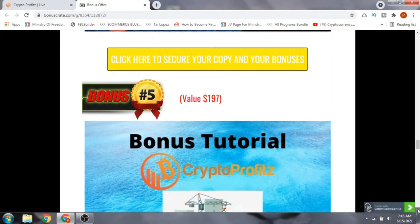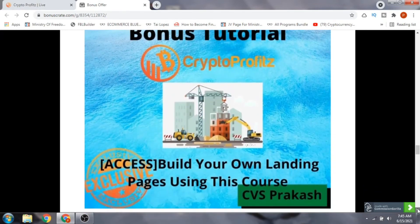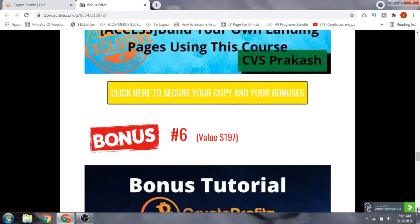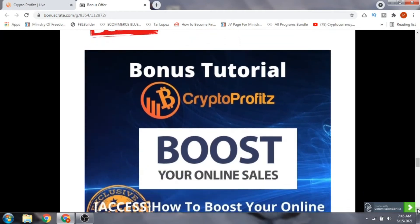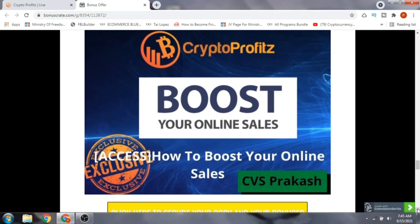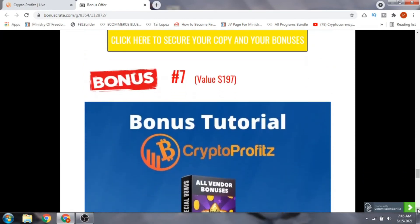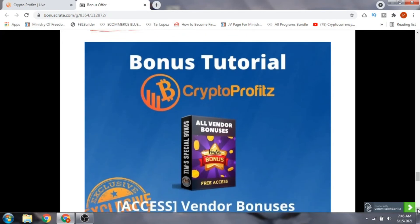Bonus number five is getting access to building your own landing page — by building a landing page you can collect emails, and these emails will help you get more traffic to your website. Bonus number six is 'Boost Your Online Sales,' a traffic method teaching you how to boost your sales online. Bonus number seven is getting access to all the vendor bonuses, which will be very helpful for you to make more profits with Crypto Profits.